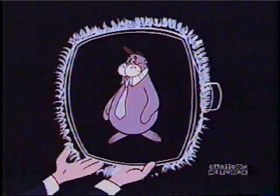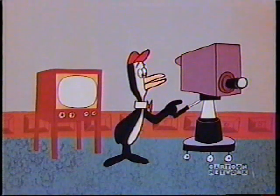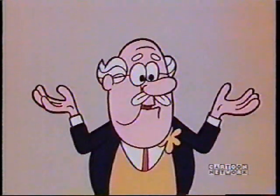The front of the tube is coated with a special chemical which lights up when the electrons hit it. And this is what makes the picture. I get it — the orthicon tube turns the picture into electrons, and the cathode ray tube turns the electrons back into the picture. Precisely, my boy.